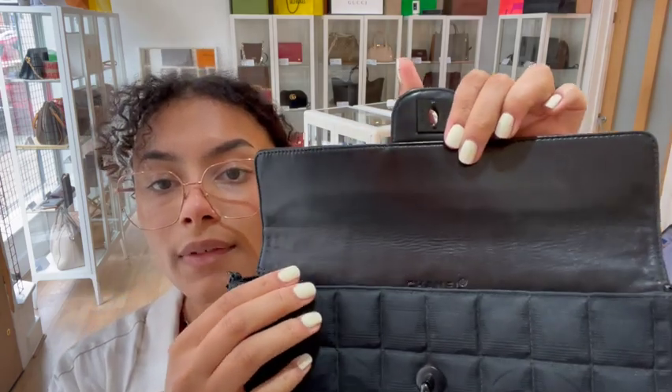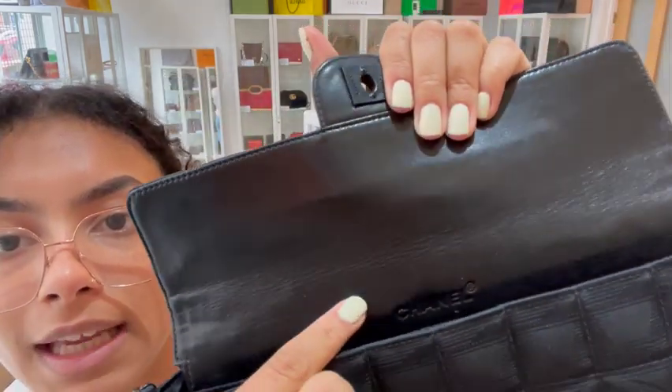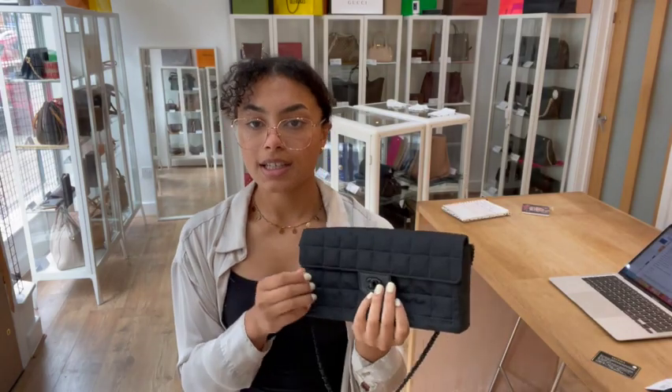The interior we've called good, mostly for that flap closure. You can see there's some creasing on it and a little bit of marking. But the rest of it is in a really nice condition — that satin is beautiful. So that is why I've called the interior good condition.